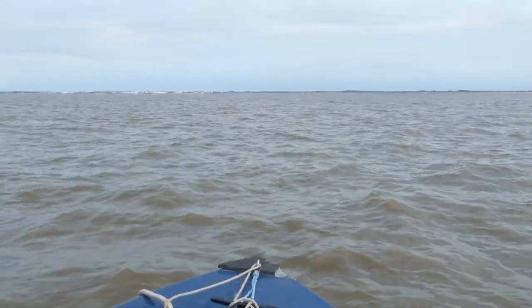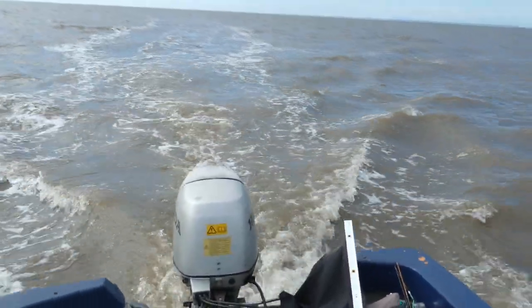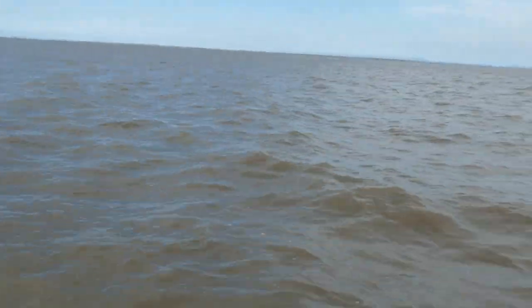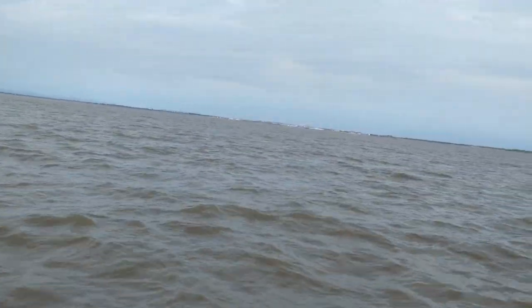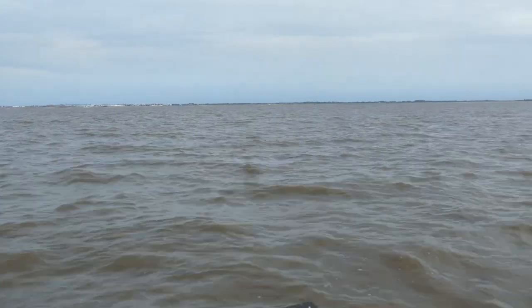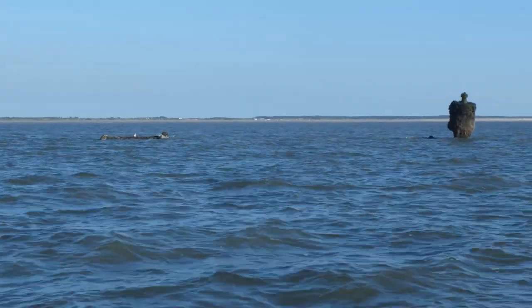We're just getting into the sandbanks now and you can see the water's gone that sort of muddy colour we like to see for flat fish. The game plan is to have a drift or anchor — not decided which yet — with some lugworm baits. I've only got old baits unfortunately, so let's just see what we can catch.